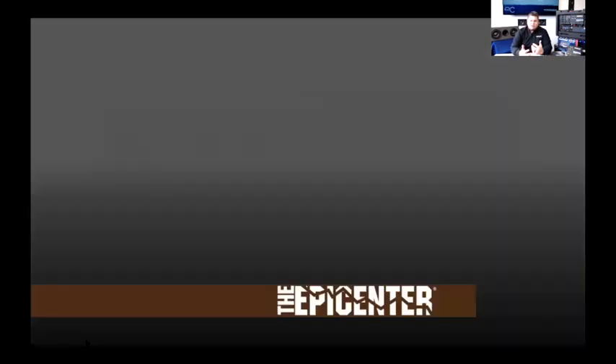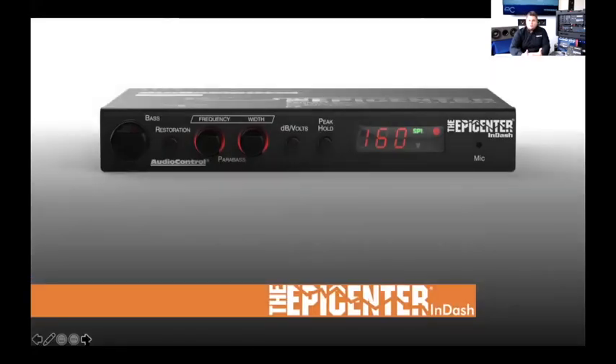The Epicenter In-Dash is a half-DIN unit — previously called the Epicenter 160 or Epic 160. It has everything the standard Epicenter has, plus an SPL meter with a microphone on the face, accurate up to 160dB. There's also a voltage meter built in — a button on the front lets you switch between voltage and SPL readout. It has a peak hold function, and indicators on the face show when Epicenter circuitry is active and flash at 120dB or higher.